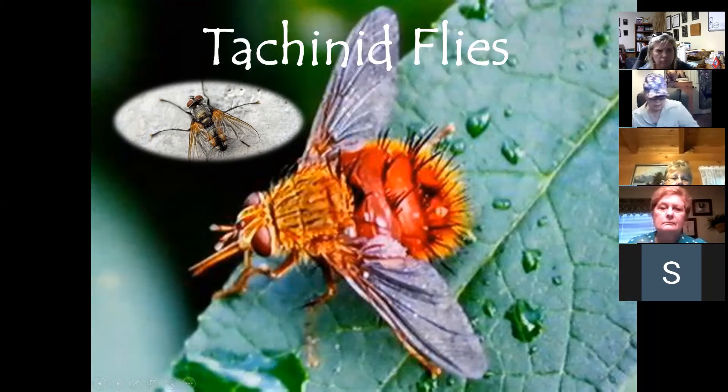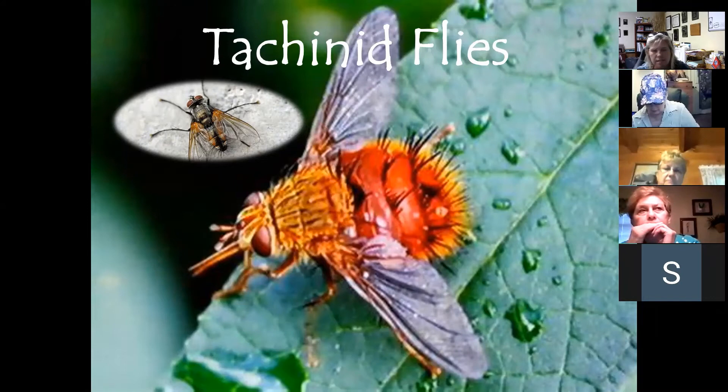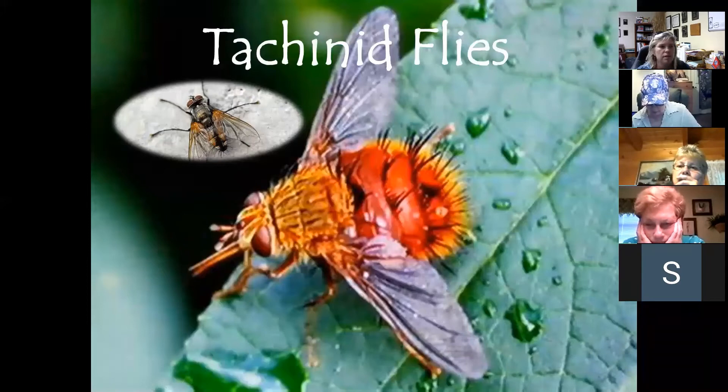Tachinid flies also habitat near wooded areas, feeding on gypsy moths, Japanese beetles, and in west Tennessee — bollworms. This time of year they feed on tent caterpillars in cherry trees and squash bugs, which are more prevalent in fall. They also serve as pollinators.